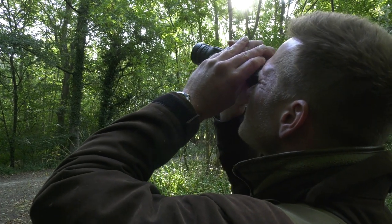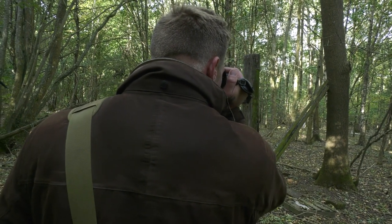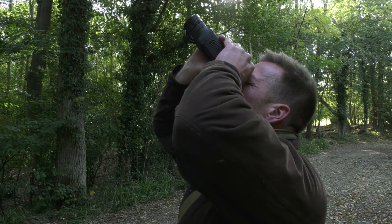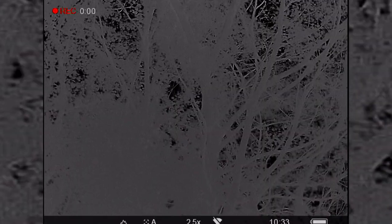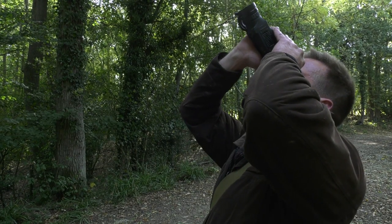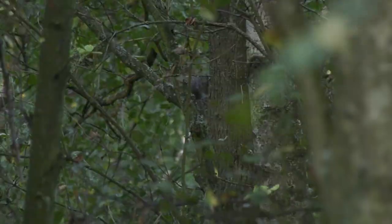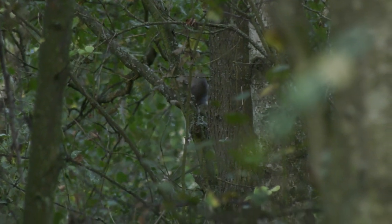We are hoping the thermal will give us an advantage today. The leaves are still on the trees and there is dense ground cover. It's not as straightforward as you perhaps thought. What we could do with is not as much zoom for something so close — when you are working 25, 30 yards, it needs to zoom out a little bit so we can cover a wider space quicker. There is no way we would have spotted this squirrel without a thermal, but he's off, as are so many others. They're just not sitting for us.